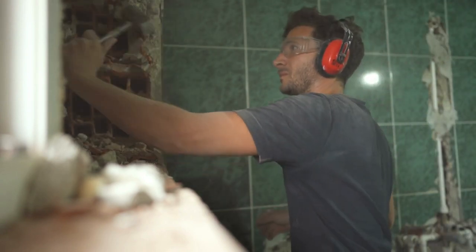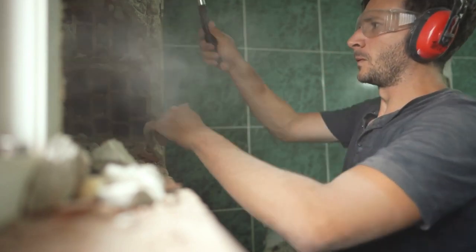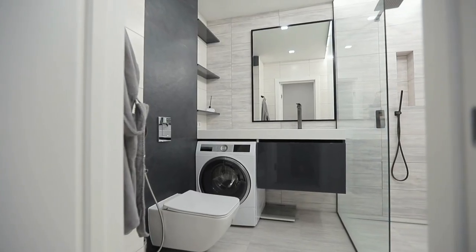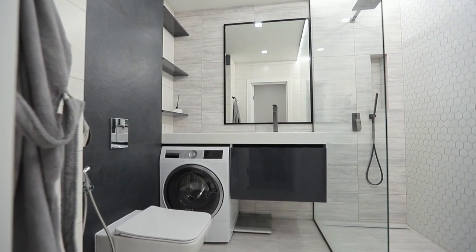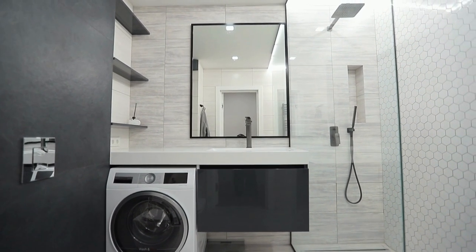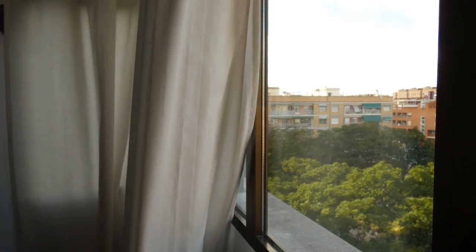Therefore, it is essential to choose curtains that are practical and functional. Material and maintenance of the curtain: the material of the curtain can impact its durability and maintenance requirements. Vinyl curtains are easy to clean and maintain, while fabric curtains require more care but may offer a more stylish and elegant look. Consider your lifestyle and cleaning preferences when choosing the material of your bathroom curtains.